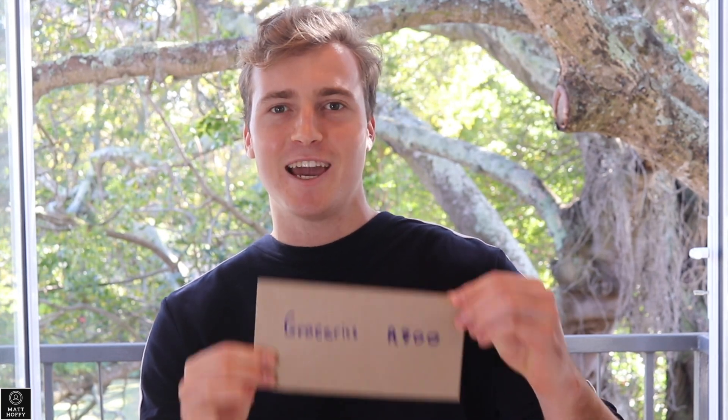You've got mail — the envelope method! The first step in this method involves establishing spending categories and setting a limit for each category. For example, say I wanted to go food shopping — my category name could be groceries and I could allocate 800 Rand towards this category. Here is where the envelope comes into the mix: you're going to need an envelope for each category and write the limit on top of that envelope — for example, groceries: 800 Rand.